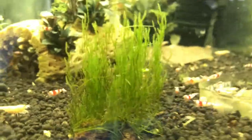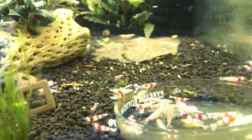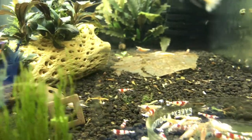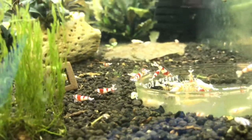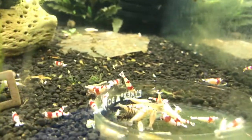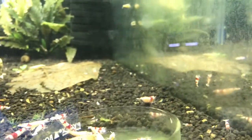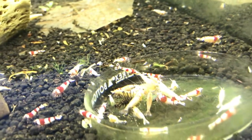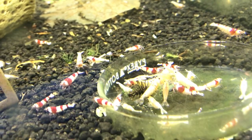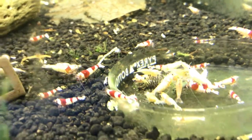Over here are the other crystal red slash white slash golden bee tank. Had a couple deaths in this tank recently, not sure what that's all about, but they're doing good. A lot of babies too recently — a lot of white babies, which is something I was really hoping for with these white ones breeding. Found some buried females in here, three buried white ones.